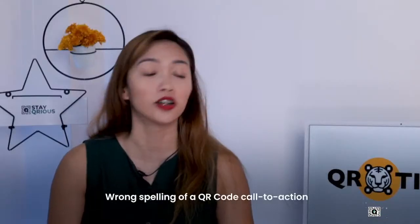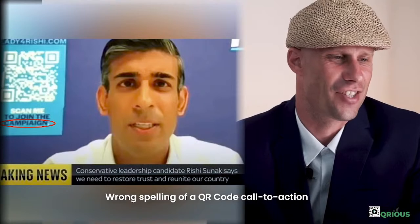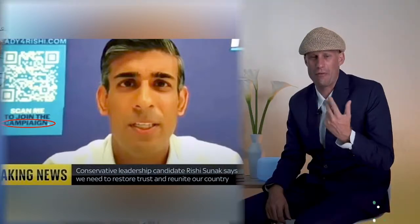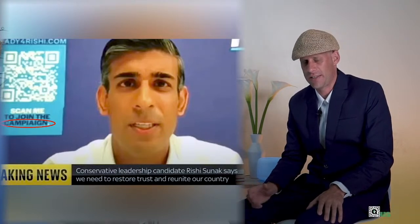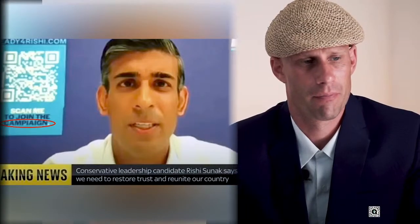Wrong spelling of a QR code call to action. If you make a spelling mistake in your call to action, it looks a bit amateurish. On the other hand, it does attract attention — people will look at it and see the mistake. When people see a mistake, their attention is on it because they can't look away. At least it's a clear, big QR code with a call to action. The spelling mistake is unfortunate, but for the rest it looks clear. As an opportunity, a government leader or CEO could use a V-card QR code and put all their contact details, social media, and more there.